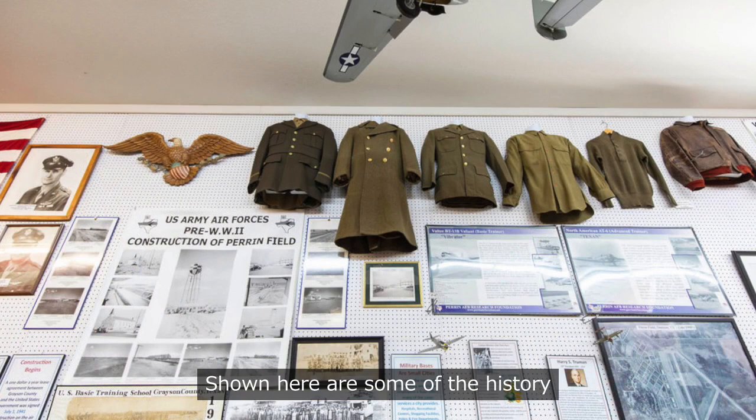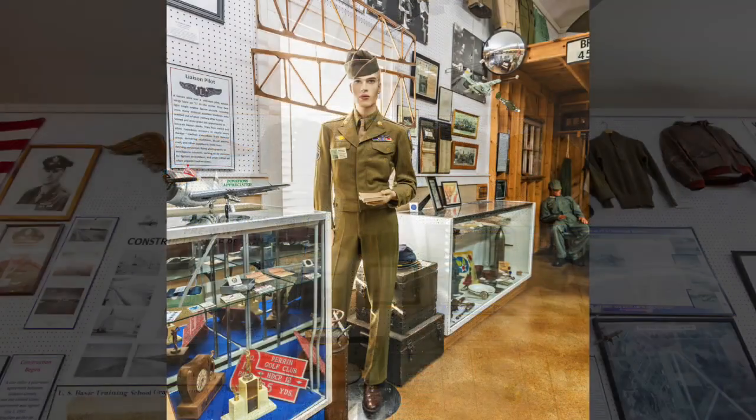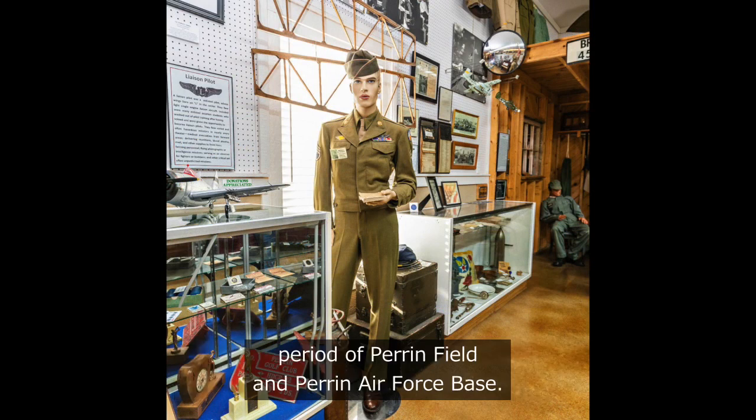Shown here are some of the history and photos captured as Perrin Field was being constructed. In these display cases are hundreds of items of memorabilia from the service period of Perrin Field and Perrin Air Force Base.